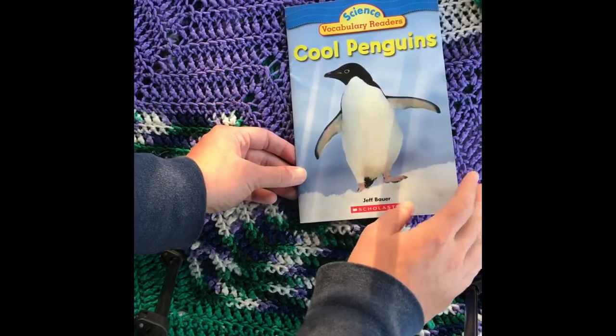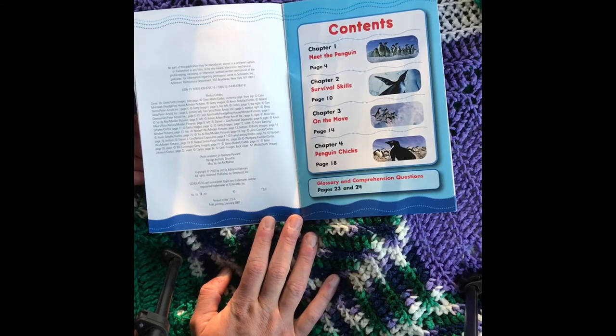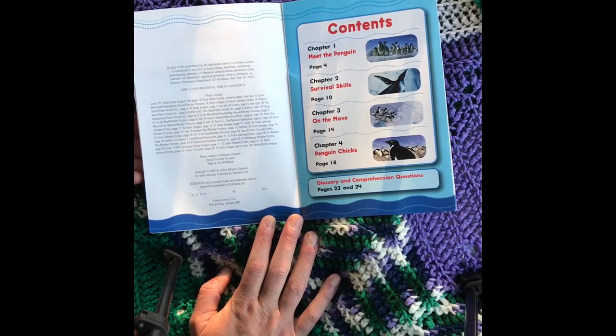Cool Penguins by Jeff Bauer. Contents: Chapter 1, Meet the Penguin, page 4.